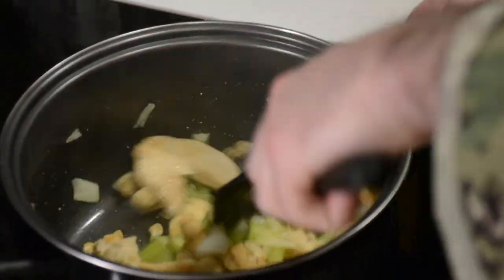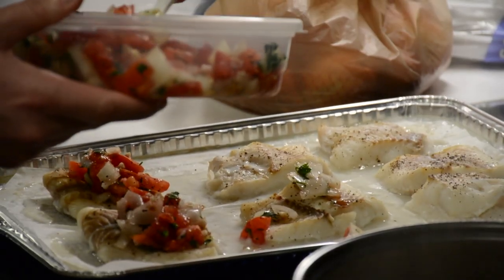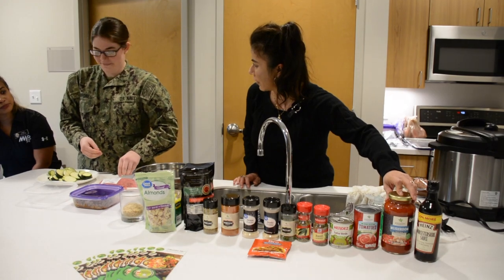In addition to commissary tours and educational sessions, representatives from CNIC and DECA also held hands-on cooking demonstrations for junior sailors in the Pax River barracks to improve healthy eating habits using easy-to-get items from the commissary or commissaries.com.